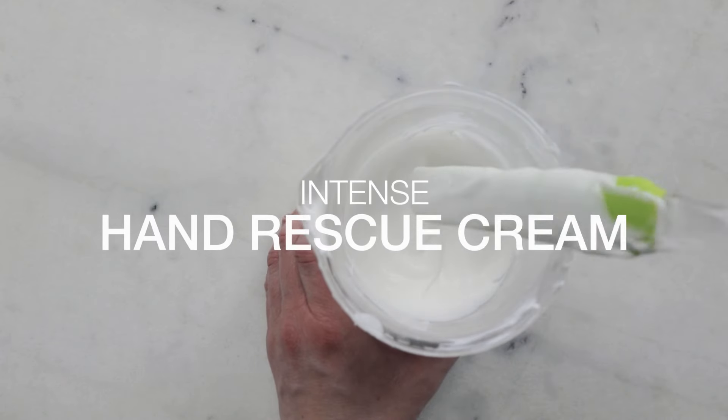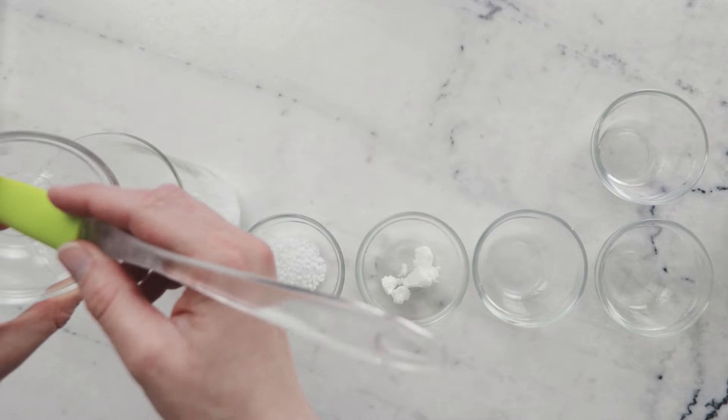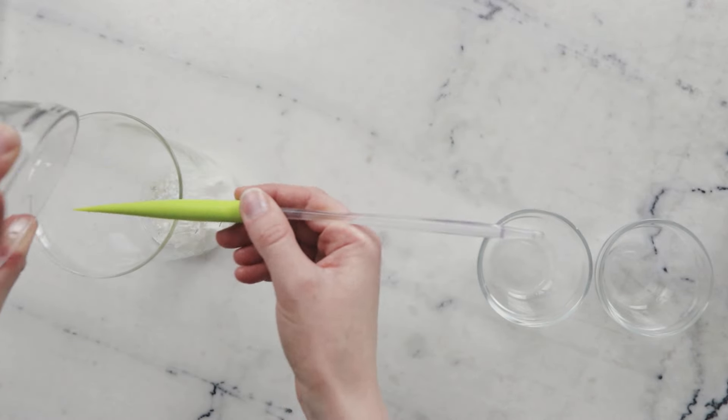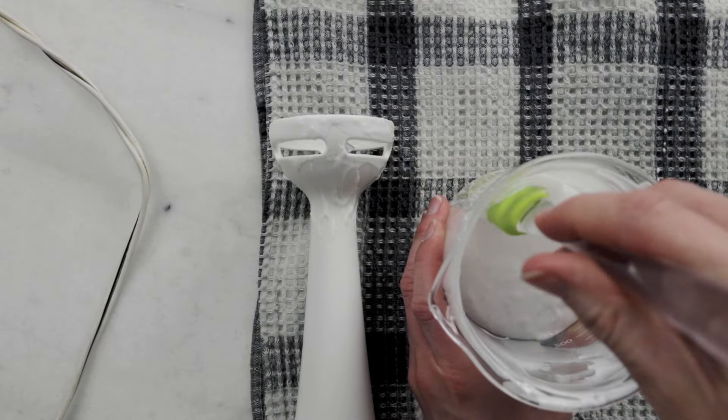Formulation number three is my Intense Hand Rescue Cream, a decadent hand cream inspired by a First Aid Beauty product. Stearic acid is one of the more prominent ingredients in the oil phase, which is comprised of a blend of seven different emollients. The stearic acid helps add both structure and richness to this gorgeous emulsion.